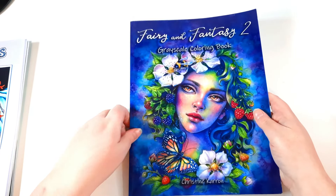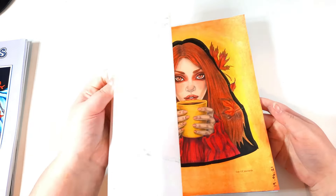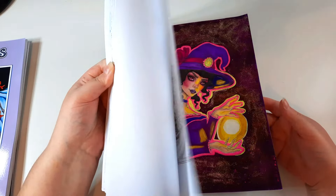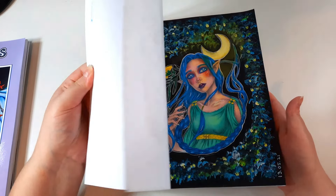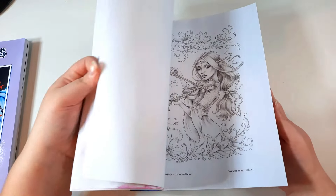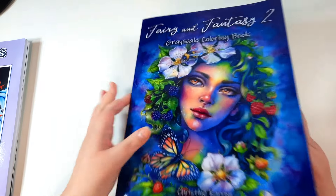Then I have Fairy and Fantasy 2 Grayscale Colouring Book. I have done a few in here actually, because I got this when I had fewer colouring books than I currently have, so I was able to do more in this book.